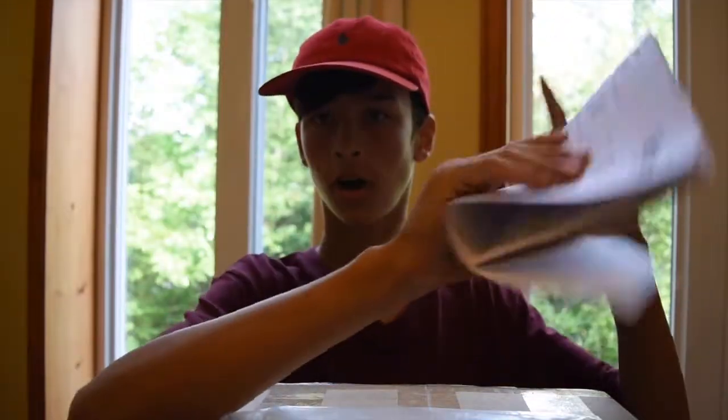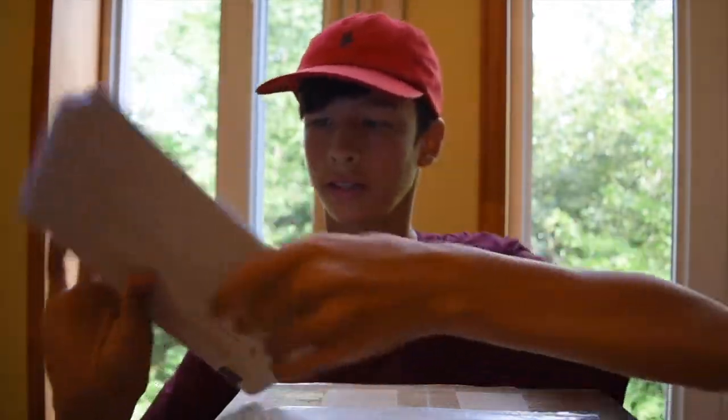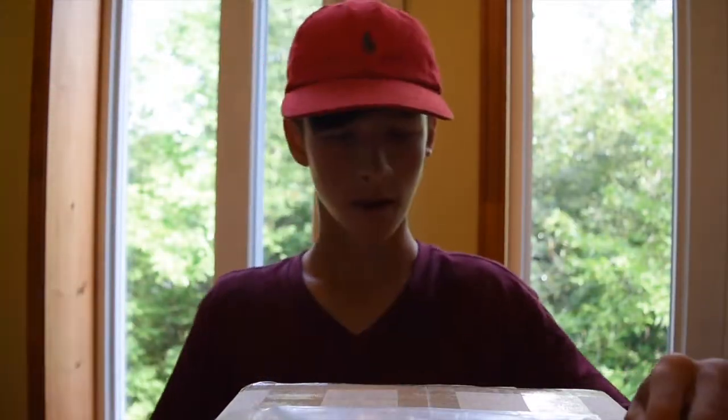So about ten days ago, Jacob and I ordered an Outset order together and it has just arrived. I'll be unboxing it with you guys. First off, there is the invoice which basically says everything we ordered.